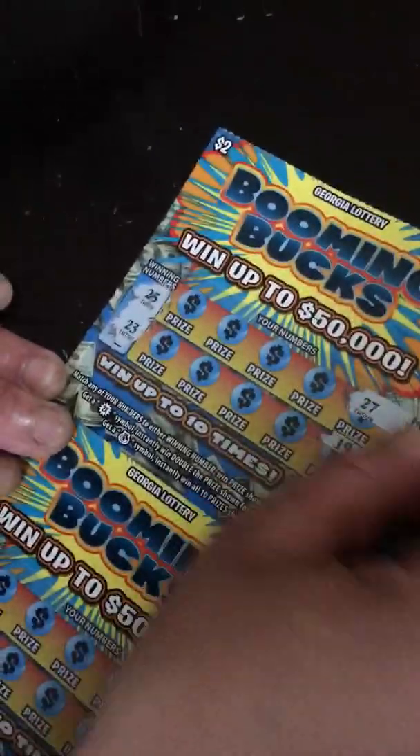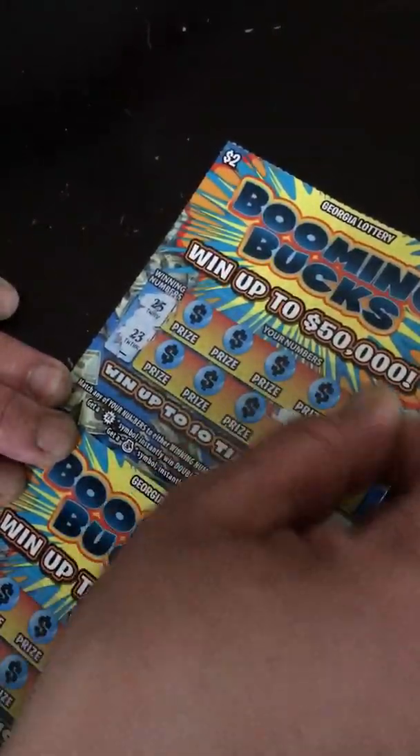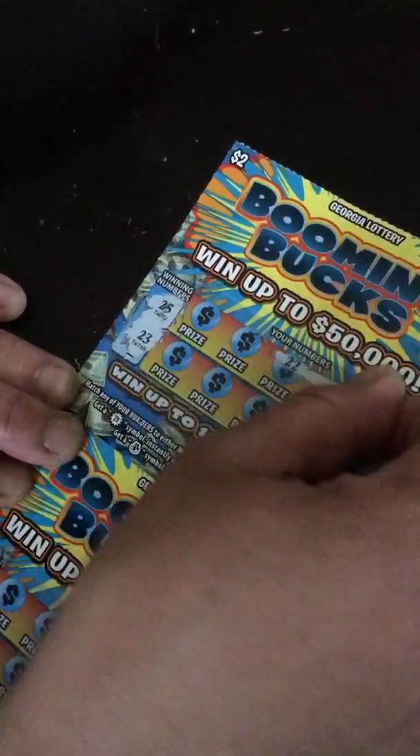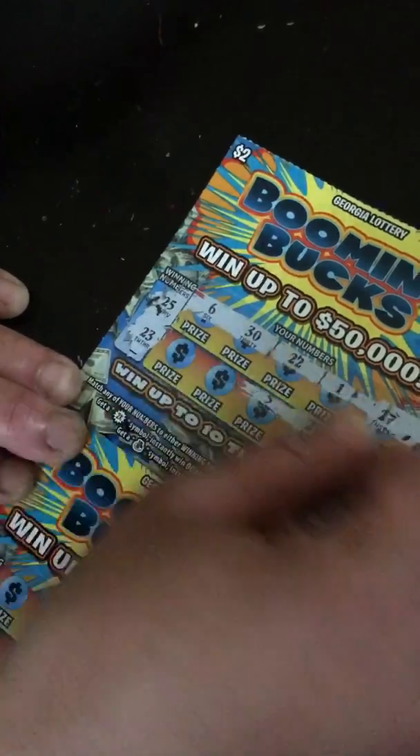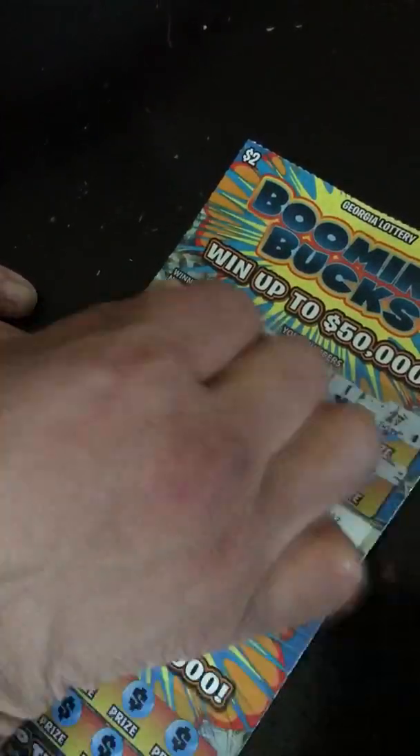Here we go. The winning numbers are 25 and 23. My scratch numbers are: 27, 19, 29, 1, 22, 36, 5, 10, and 14. No win on ticket number 27. No win.